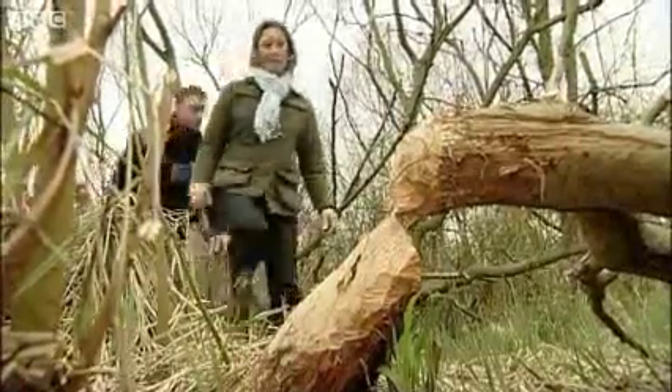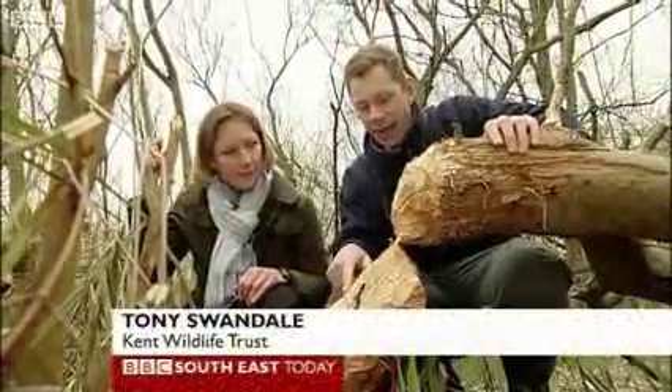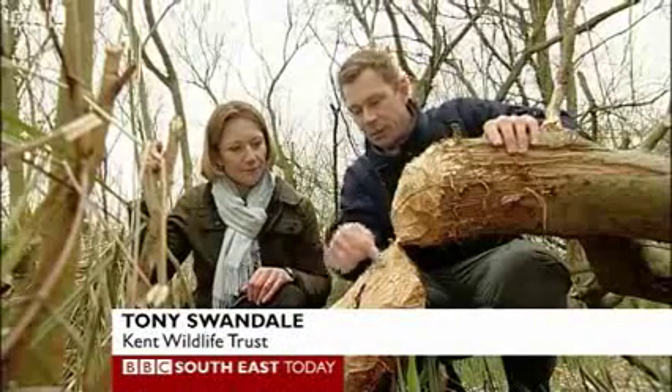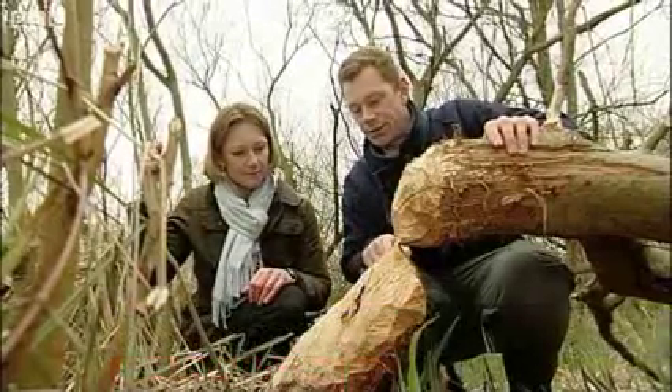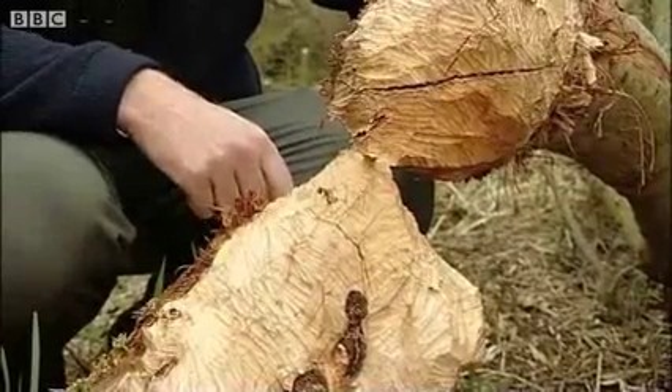It looks like the beavers have been here. Yes, it's definitely beaver. You can see all the tooth marks here, and they've gnawed it to a pencil-sharp point. It's very characteristic. The important point to bear in mind is that this will regrow. They haven't killed this tree.